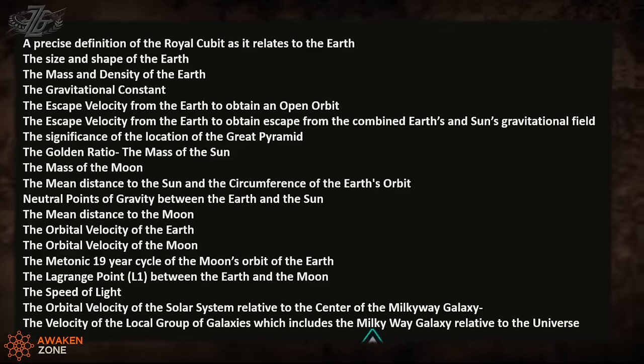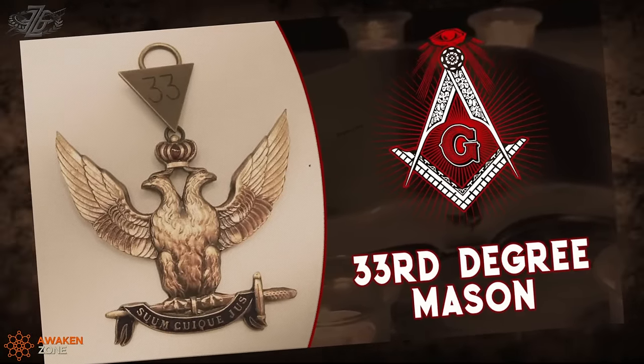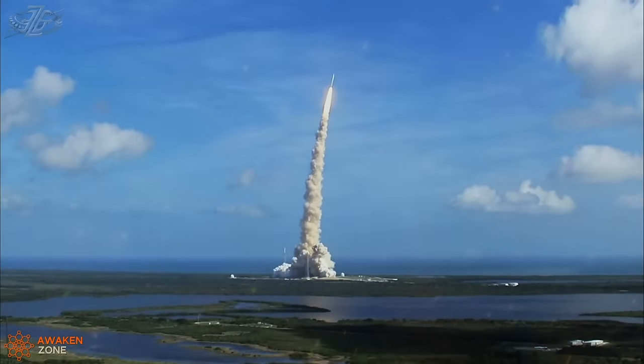The Great Pyramid encodes the precise definition of the royal cubit as it relates to Earth, the size and shape of the Earth, the mass and density of the Earth, the gravitational constant, and the escape velocity from Earth to attain an orbit. What is the main reason for the 33rd degree Masons? It's actually about space travel — that's the ultimate goal. Masonry goes all the way back to the Chateau, coming out of the land of Khem, the brick masons who had the secret knowledge, later lost in the mystery schools. It's all about re-obtaining the capability of traveling in space, because you have to travel 33 times the speed of sound to escape Earth's gravity.